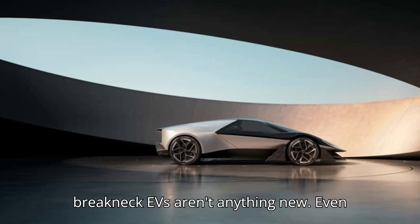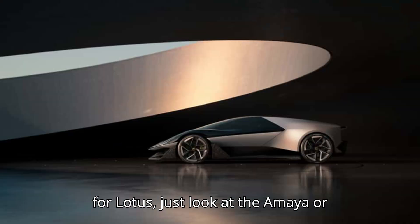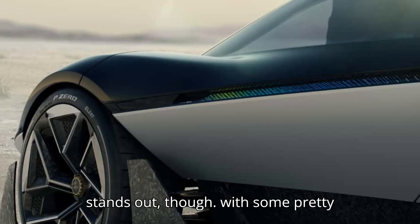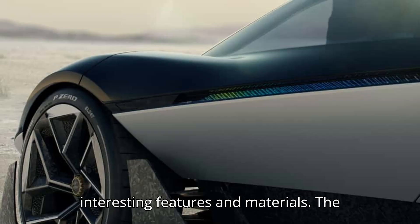But breakneck EVs aren't anything new — even for Lotus, just look at the Amaya or Electra. It's inside where the Theory One stands out, with some pretty interesting features and materials.